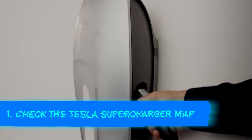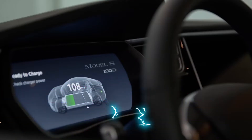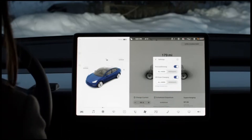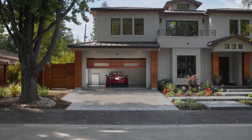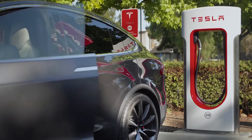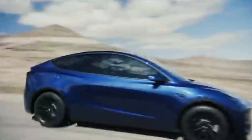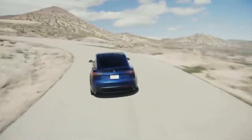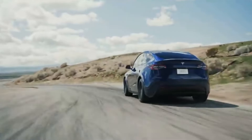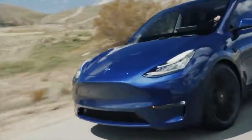Firstly, check the Tesla Supercharger Map. You've set your sights on a final destination, but before you can get there, you'll need to arrange your entire journey along charging stations. You won't have to worry about range because charging stations are available everywhere, but you will need to learn about your vehicle's limits. Check the Supercharger Map on Tesla's official website and plan your breaks in areas where your car's batteries will be half depleted. You will never run out of power since the vehicle will recharge faster.